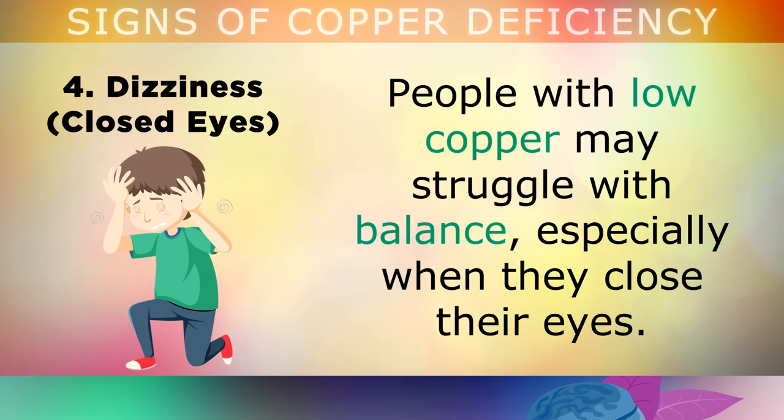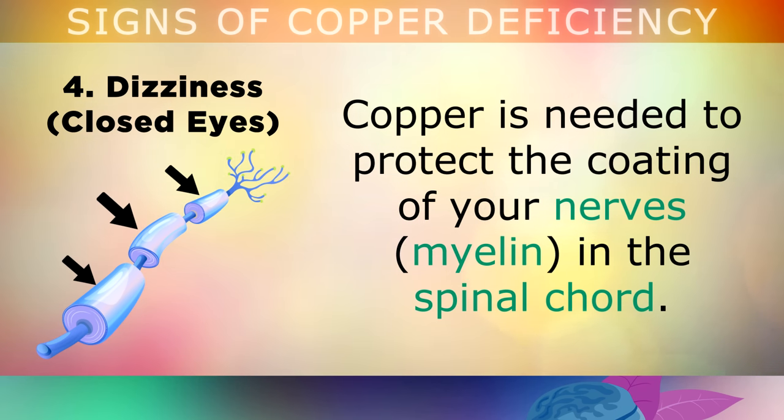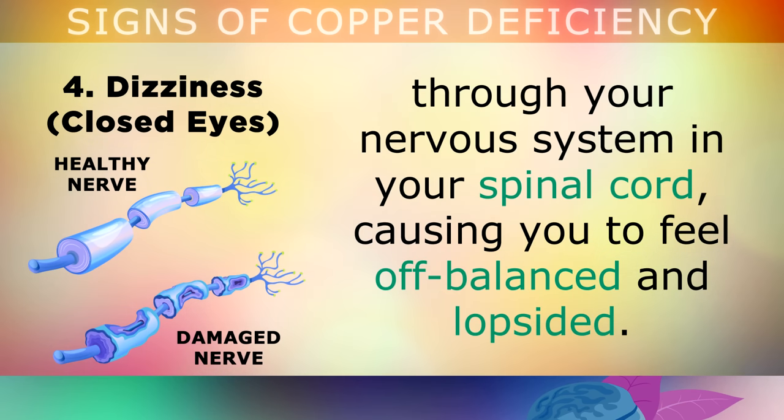The fourth sign of a copper deficiency is dizziness when you close your eyes. People with low amounts of copper in their body may struggle with balance, especially when they close their eyes. You may feel dizzy and disoriented, more so in the dark. Copper is needed to protect the coating of your nerves in the spinal cord. A lack of copper causes these nerves to start misfiring, so your brain struggles to send the proper signals through your nervous system and spinal cord, causing you to feel off-balanced and lopsided.